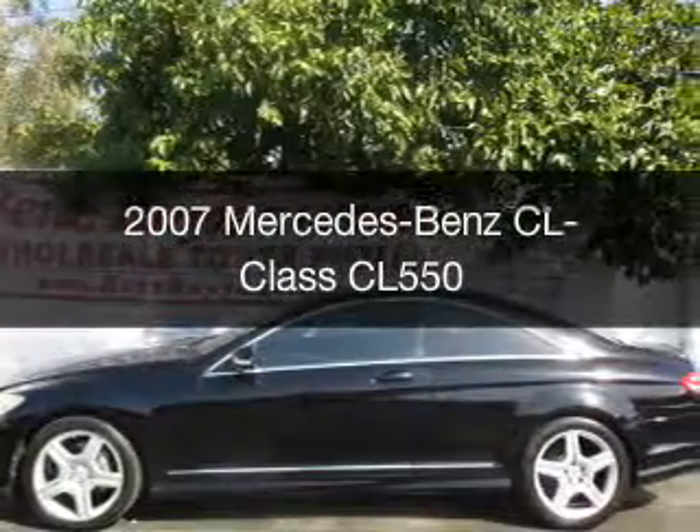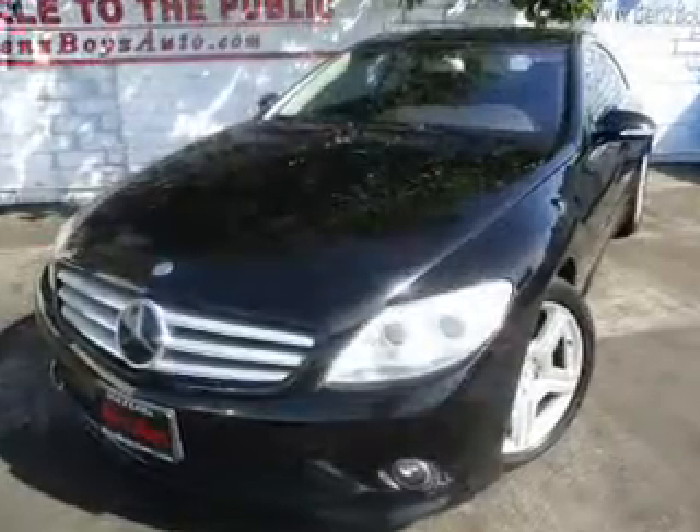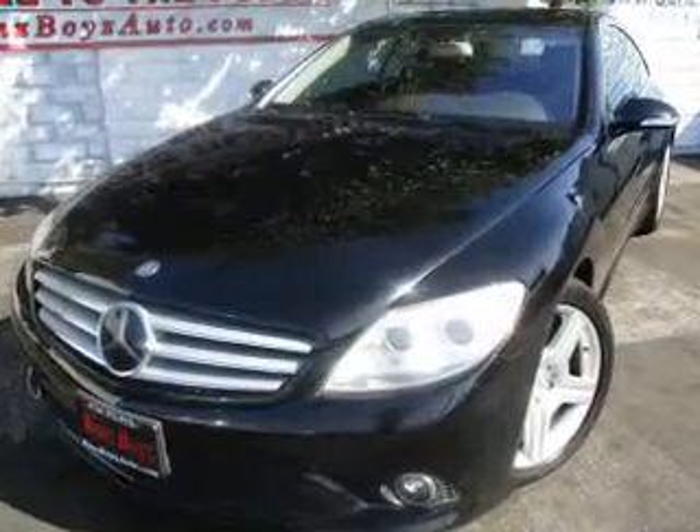This is a used 2007 Mercedes-Benz CL-Class. It's powered by rear-wheel drive, an eight-cylinder engine, and an automatic transmission.